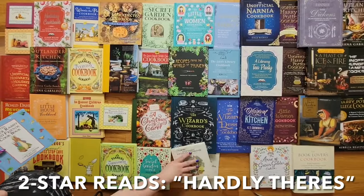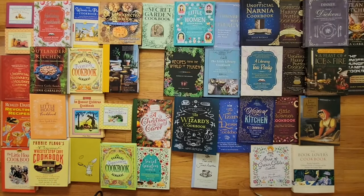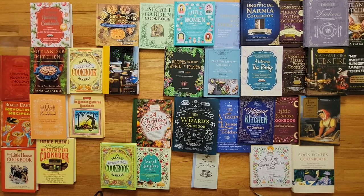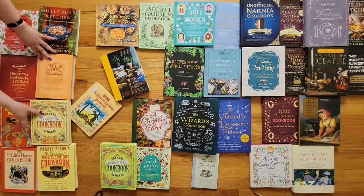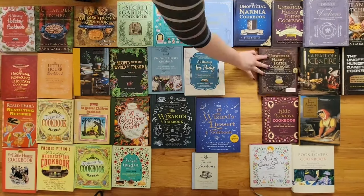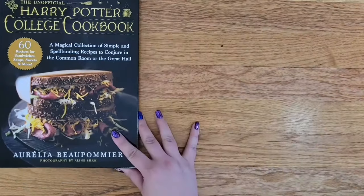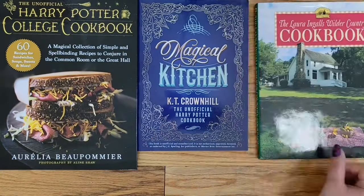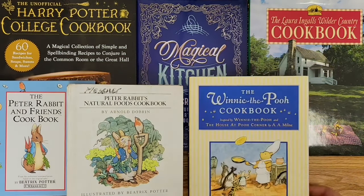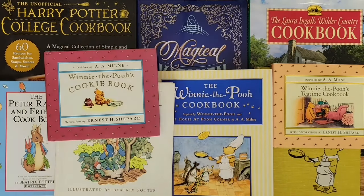Moving up a notch are my two-star reads, aka my hardly theirs. To qualify as a hardly-there literary cookbook, it has to be more firmly centered around a bookish theme than the one-stars. But even then, as a two-star, they don't always cite their sources or provide context for why these recipes are chosen. There's the Harry Potter College Cookbook, The Magical Kitchen, Laura Ingalls Wilder Country Cookbook, a couple of Peter Rabbit cookbooks, The Winnie the Pooh Cookbook, and its various mini-winnies.